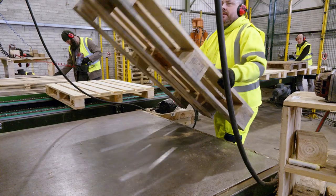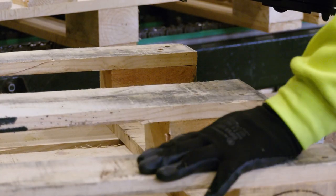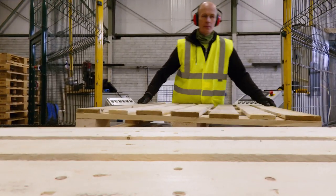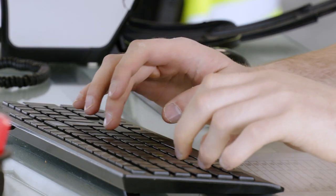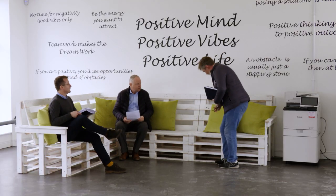Pallets can be recovered, reused and repaired multiple times. At the end of their lives, they can eventually be recycled into products such as biofuel, animal bedding and even formed into pallet blocks, ensuring that zero waste goes to landfill. The pallet industry fully optimises the use of its timber raw material, making it incredibly efficient and sustainable.